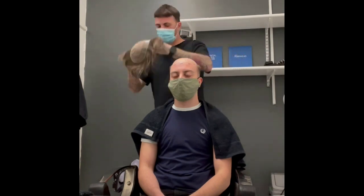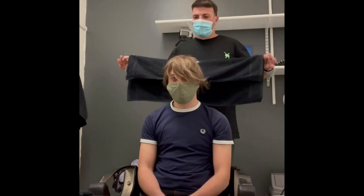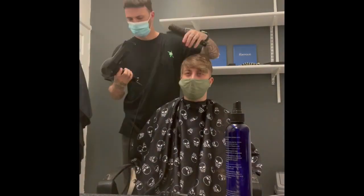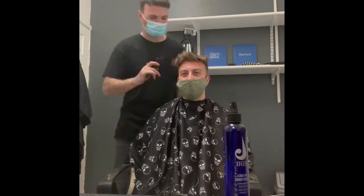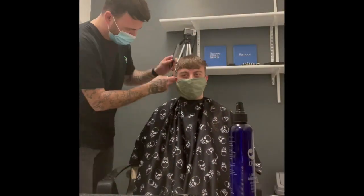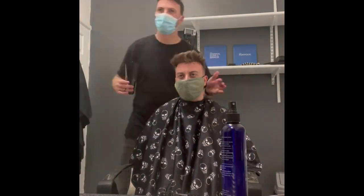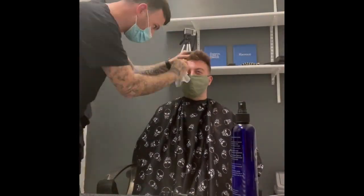I was there for about three hours where they cut my hair system, showed me how to look after it, and I have to go back up in a couple of weeks just to get my hair blended a bit more because my hair is really short on the back and sides still. So I need to grow it a bit to blend it more. But I have a better hairline now than I did when I had my own hair, and I just can't express how much confidence I've gained from having a hair system already.